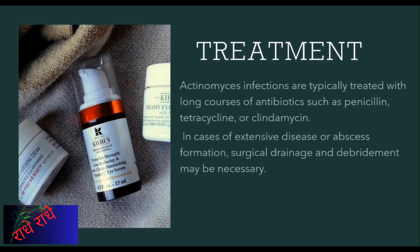Actinomyces infections require treatment with antibiotics over an extended period, including penicillin, tetracycline, and clindamycin. If left untreated, they may result in the formation of abscesses, necessitating surgical drainage and debridement to ensure a full recovery.